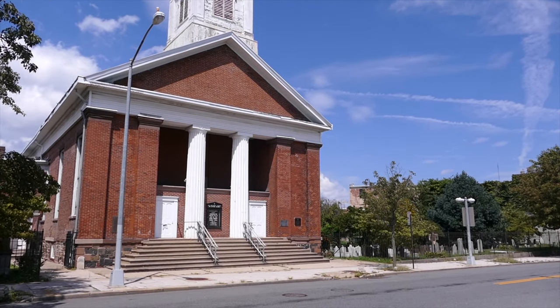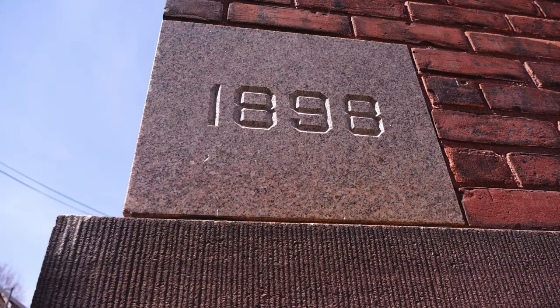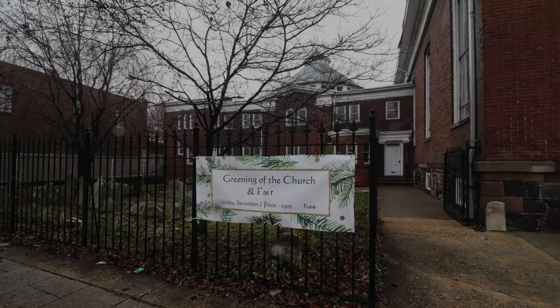In 1898, they were outgrowing this space. They had worship space, but they had no meeting rooms or Sunday school rooms. They utilized a dirt floor basement underneath us, and any time there was a heavy rain the basement would flood, and it was not conducive to using it in those times. They then added on the building next door to us, the annex.